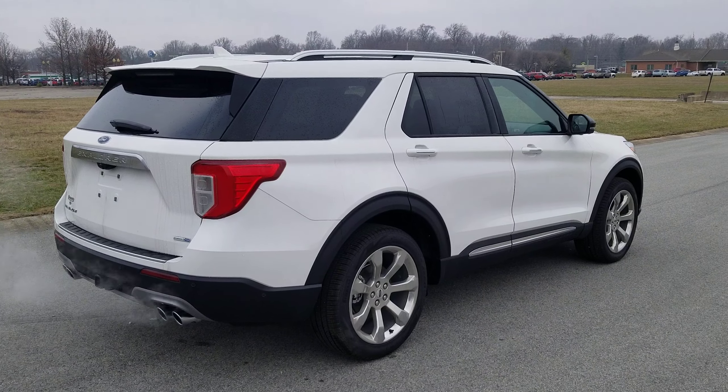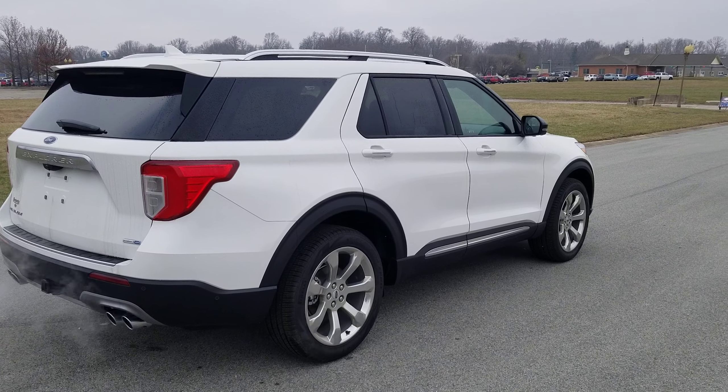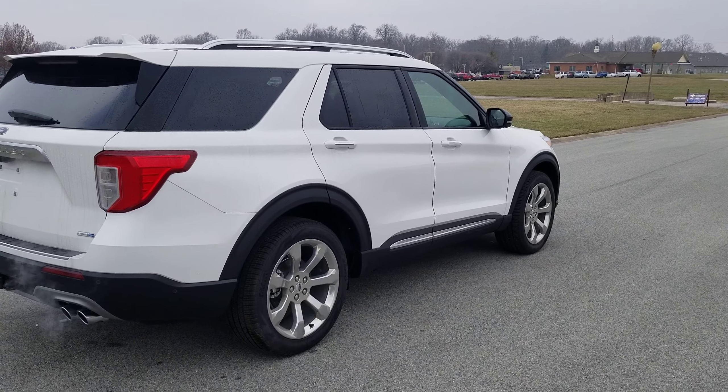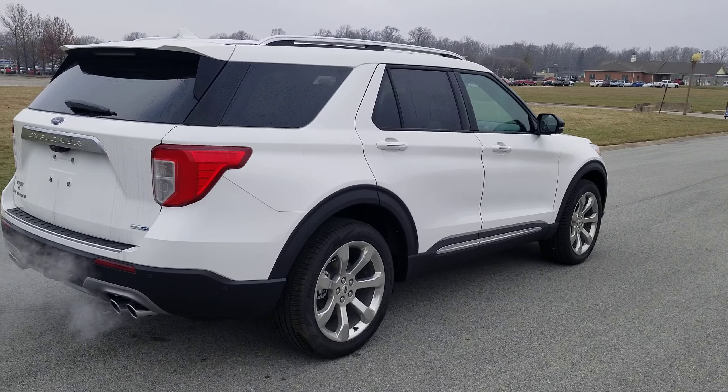Hi, good morning Mr. Zhang. My name is Tim Aicoli. I'm with Community Ford here in Mooresville. I wanted to take a quick second to introduce myself and show you one of our current in-stock Platinum Explorers.